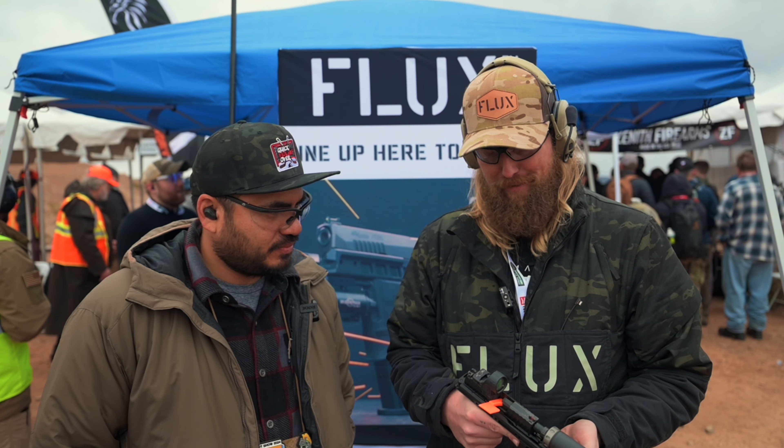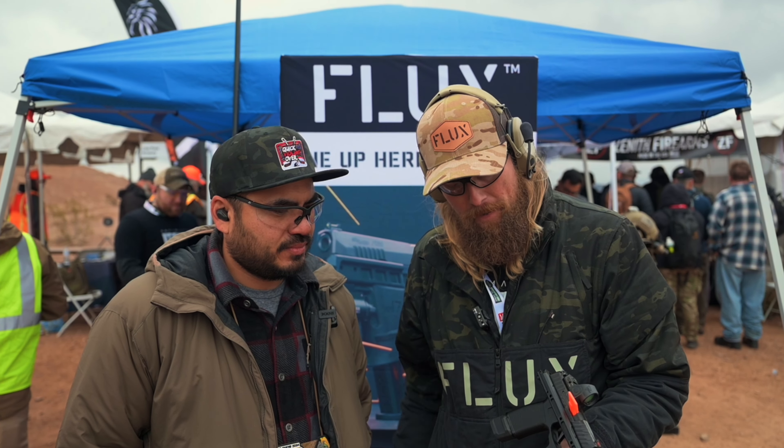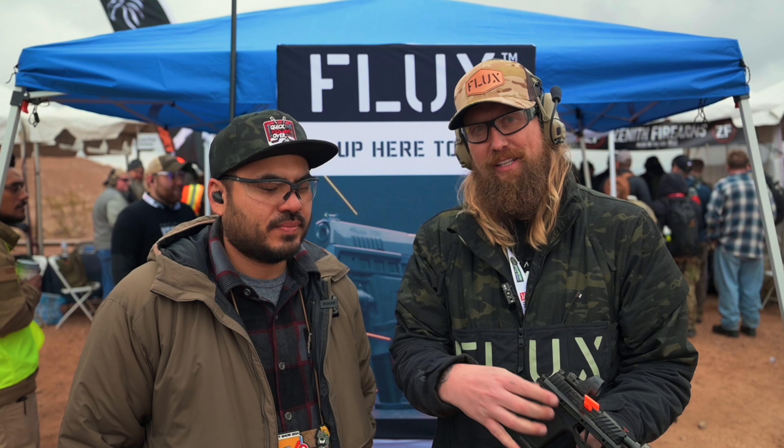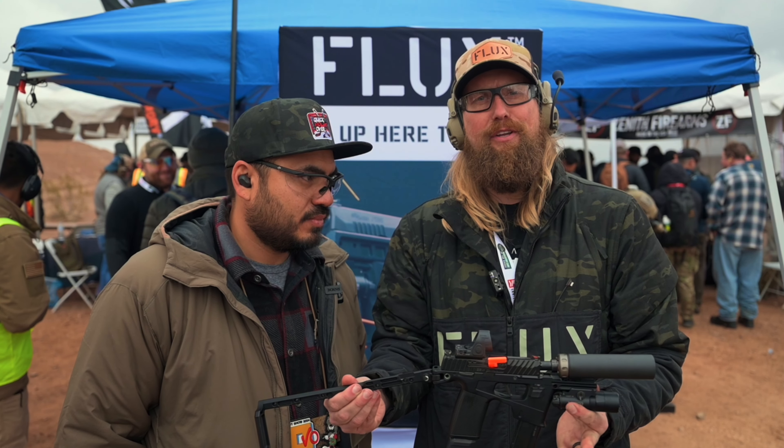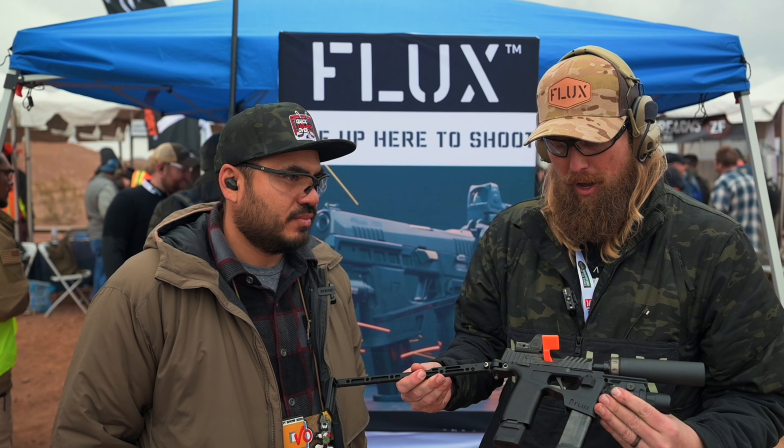What's going on guys, at SHOT Show 2024 Media Range Day. I'm here with Arius from Flux. If you guys are watching Shot Show, I'm sure you wanted to know about what Flux has going on. Arius, take it away man — they're so blown away, you guys will see it in the b-roll. Holy cow, congrats! Thanks, we got some crazy stuff coming out this year.